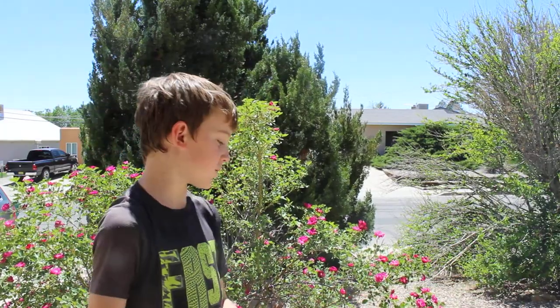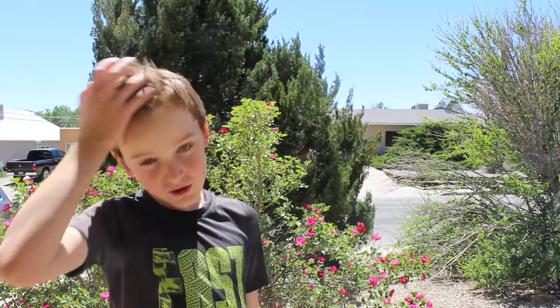Hi guys, welcome to Grasshopper Greens. Today we're going to show you our house tour. This is our first — second — ever house tour! If you're new to our channel, make sure to like, share, and subscribe!